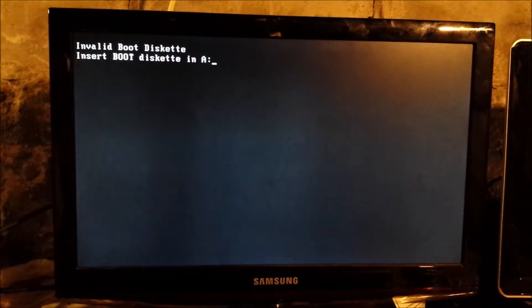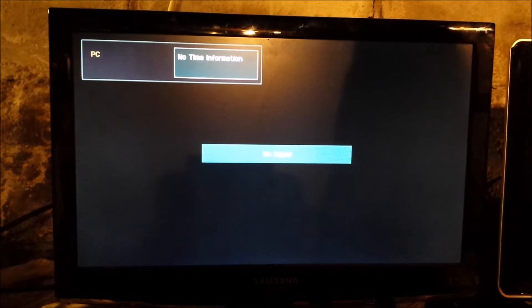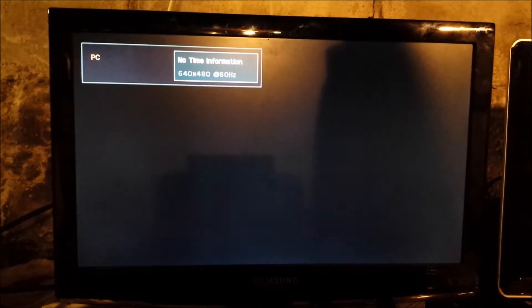All right, so I'm here with this Dell Dimension L866R, and I can't seem to get into the BIOS quick enough. I'm going to try it one more time, but I'm not really sure which one of these does it.